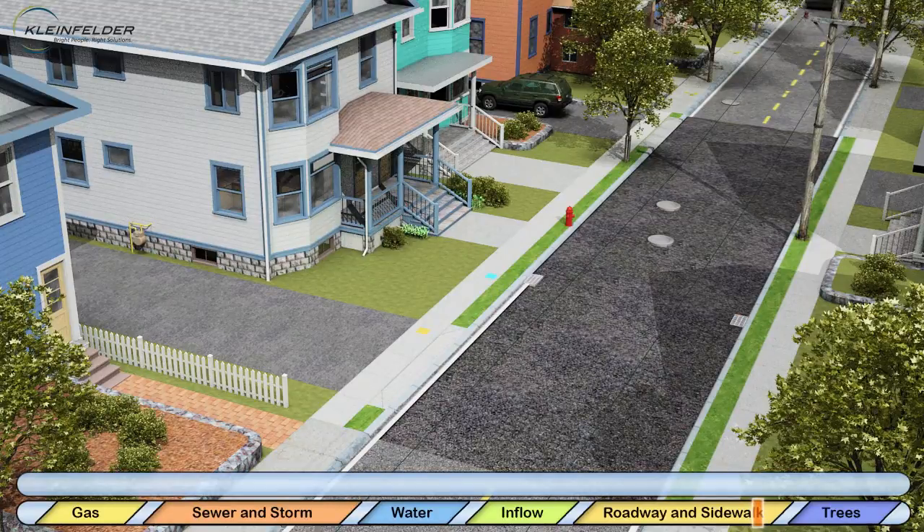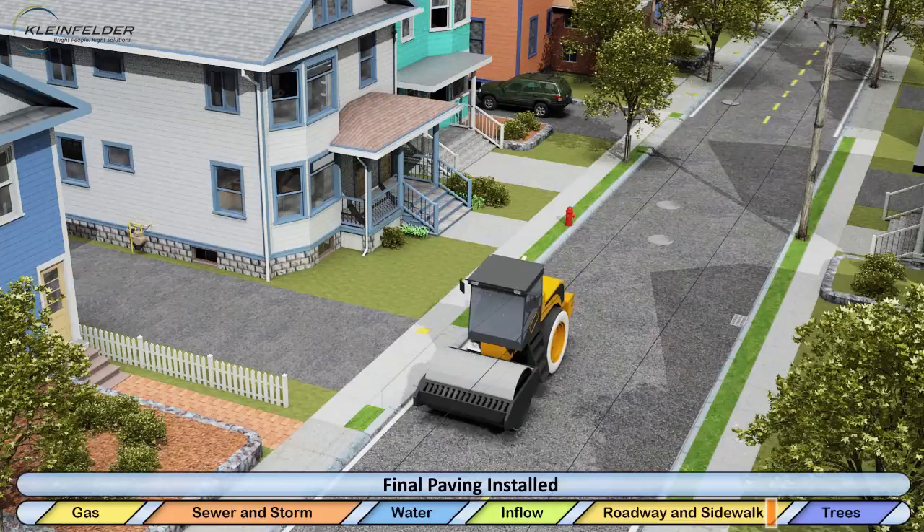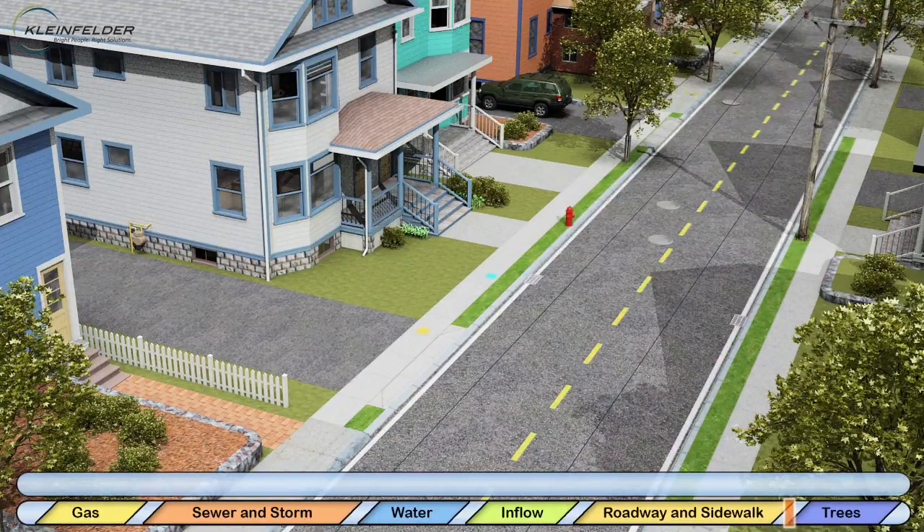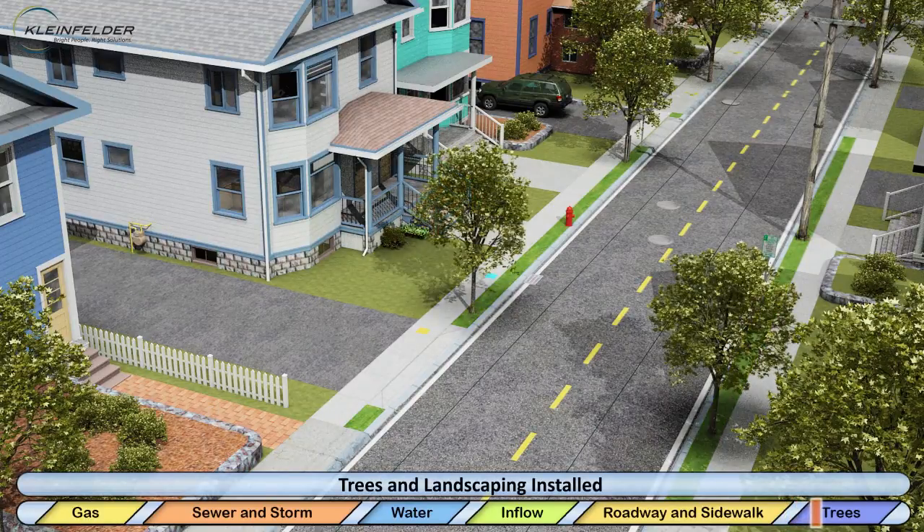Final paving occurs towards the project's end. There will be limited access to driveways during this time. Residents will be notified in advance of this work. Finally, it's time for the trees and landscaping. You may be asked to assist in watering your street tree.